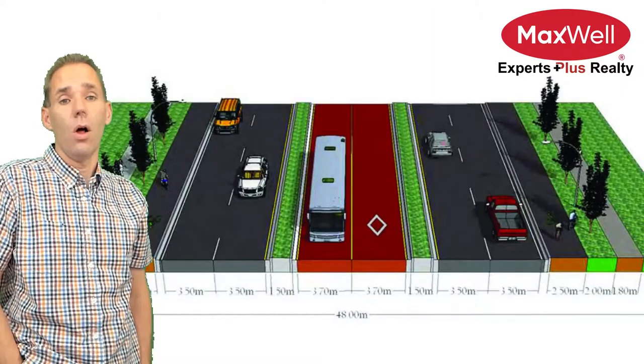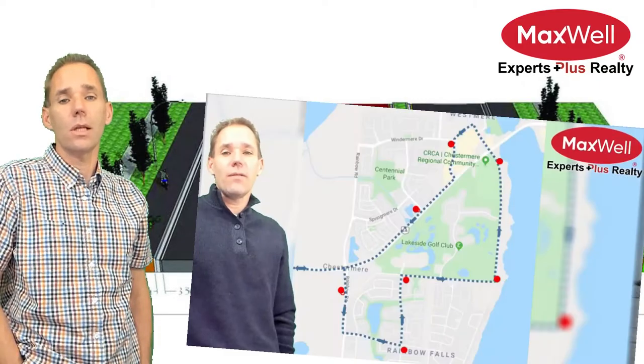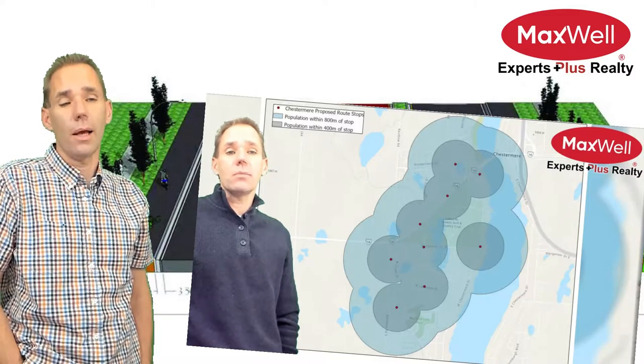Talking of 17th Avenue, long-term plans call for a massive upgrade: two-lane highway in both directions with transit down the middle. Talking of transit, it made the news that Chestermere might be getting Calgary transit as soon as this fall. I made a video — link is below.